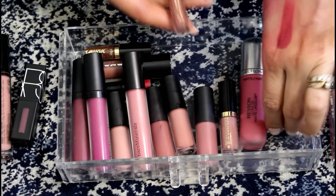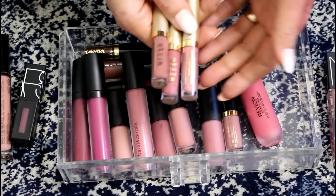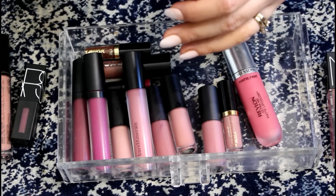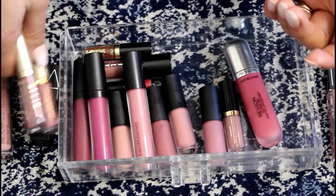These Stila ones — I know people love the formula, and yeah it does last all day, but it's a bit too drying for me. Perlina and Serenata — I just never use them, so I'm going to get rid of them.